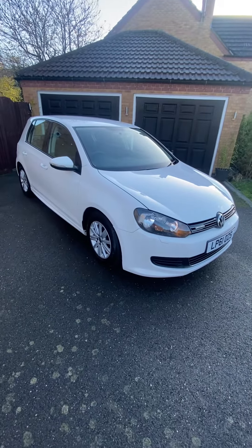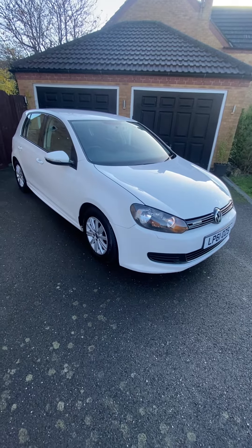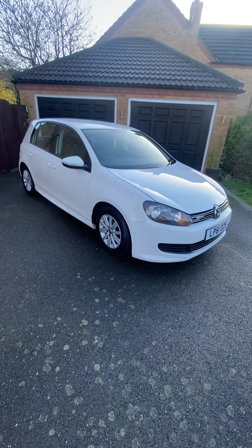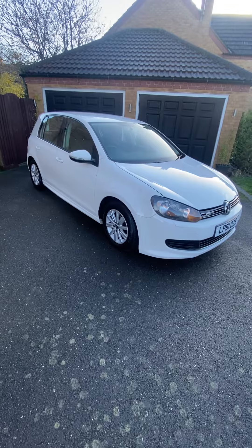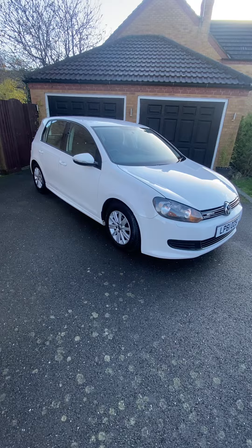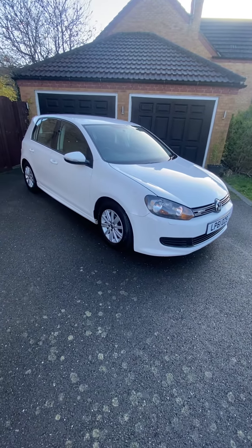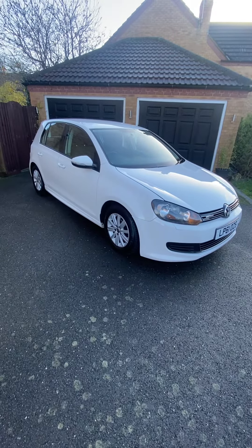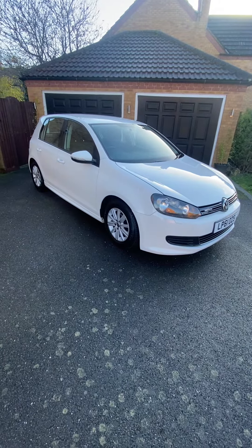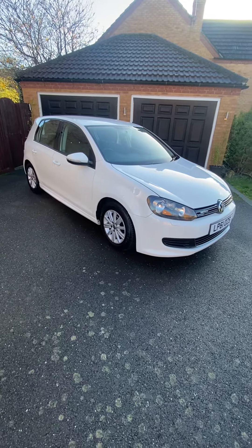2012 61-plate Volkswagen Golf 1.6 TDI Blue Motion S, five door. Absolutely stunning car — lovely, lovely car. Both keys present and working, air conditioning cold, free road tax, low insurance group, 60 to 80 MPG. Fully documented service history, itemized with each individual thing spent on it, all highlighted. Cam belt done in June 2021, 75,000 miles. MOT runs until the 3rd of June 2024.